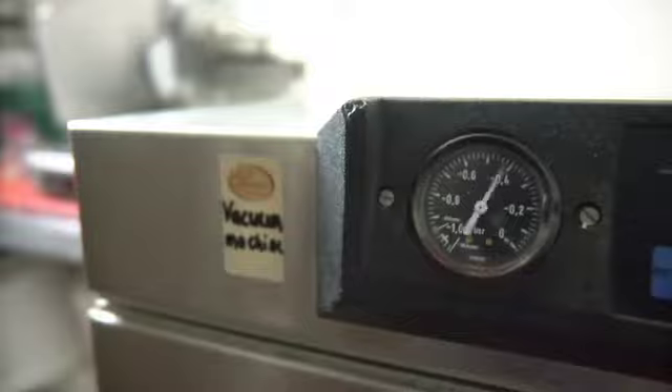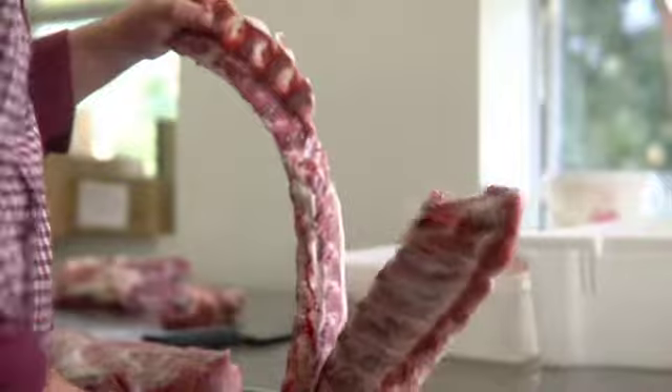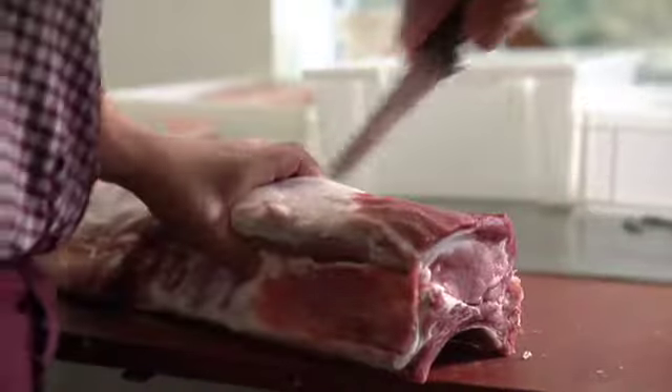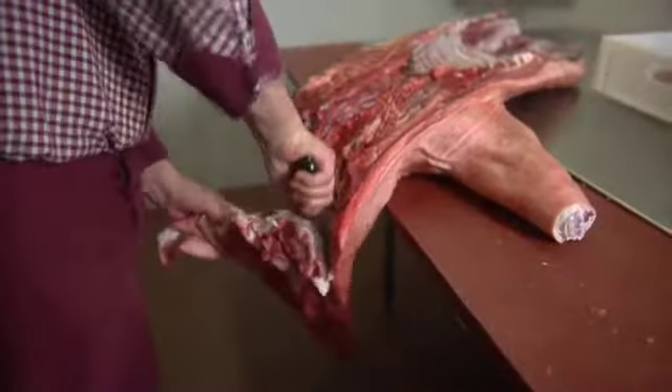The butcher selects carcasses' sides or quarters from which primary cuts can be produced with the minimum of wastage. Primal cuts are separated from the carcasses using the appropriate tools and equipment, following company procedures.